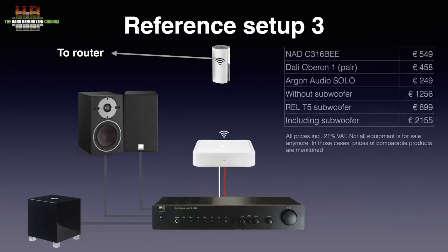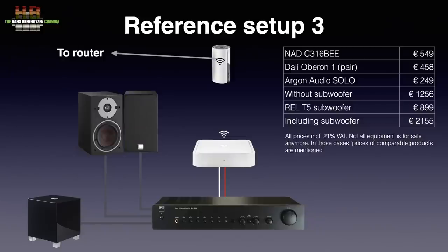The setup's total price is €1256 without the subwoofer or €2147 including the sub. A more matching DALI sub C8 costs €400 less and would add up to €1747. All prices are including 21% VAT, the European sales tax. In the US, for instance, prices are excluding sales tax, so keep that in mind when comparing. Setup 3 is located in the studio on the third floor and the equipment is housed in a target rack. This is a very musical setup that has impressed many people it was demonstrated to.